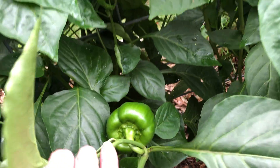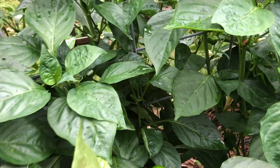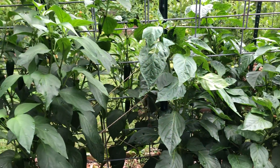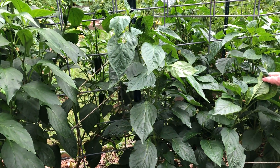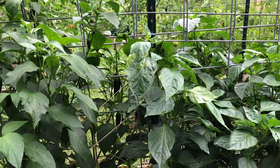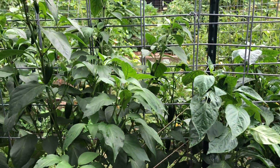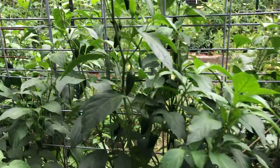We'll let these get a bit bigger before we pick them. If you leave them on the vine long enough they'll turn red. What I worry about is leaving them on there to turn red - does it slow down the production of peppers? Because they're still sitting on the plant and the plant's not being active. It gets so hot down here too that sometimes they get sunburn.